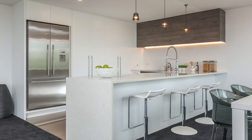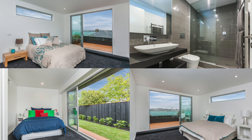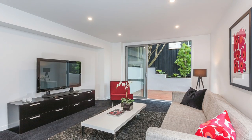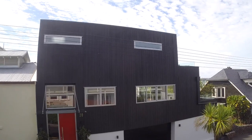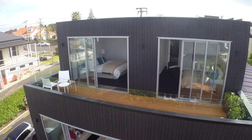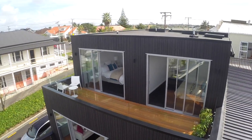The property offers four bedrooms, three and a half bathrooms, multiple living areas, and a double internal access garage, which is a rarity in this immediate area. The buyer for this property, apart from loving the quality of finish, is really going to appreciate the views.